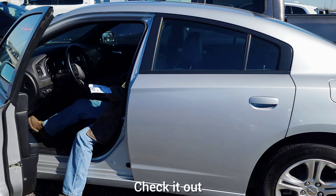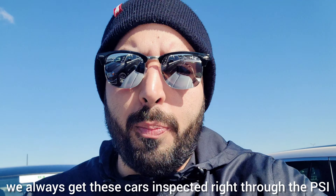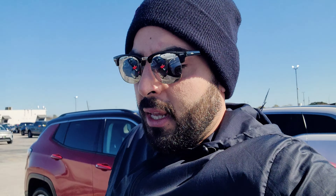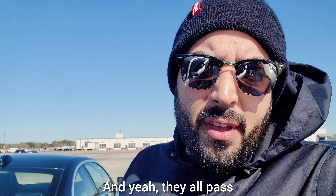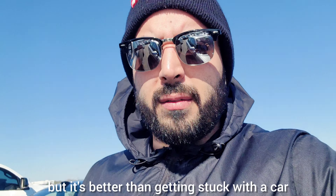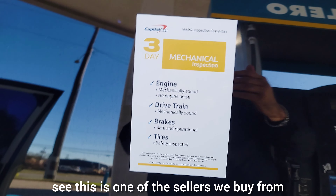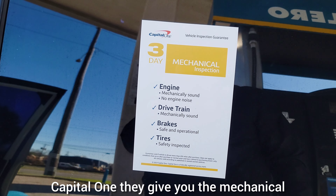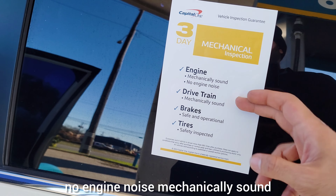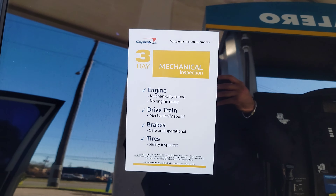We always get these cars inspected through the PSI — post-sale inspection system. They all pass, so we come pick them up. If they don't pass, they return them for you. Of course you pay a fee, but it's better than getting stuck with a car that doesn't run. This is one of the sellers we buy from — Capital One. They give you a mechanical inspection for three days: mechanically sound, no engine noise, safe and operational, comes with brakes and tires.